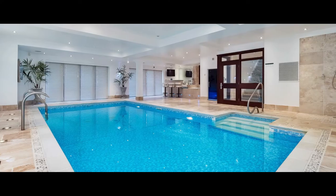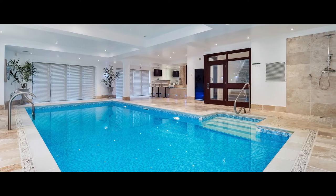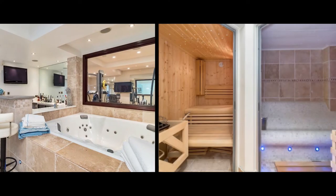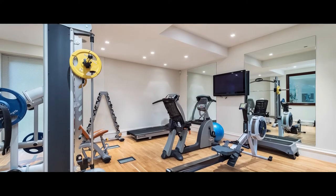The lower ground floor houses the beautiful leisure suite with a huge tiled swimming pool, jacuzzi, bar, sauna, tropical room, steam room, gym and wine cooler.